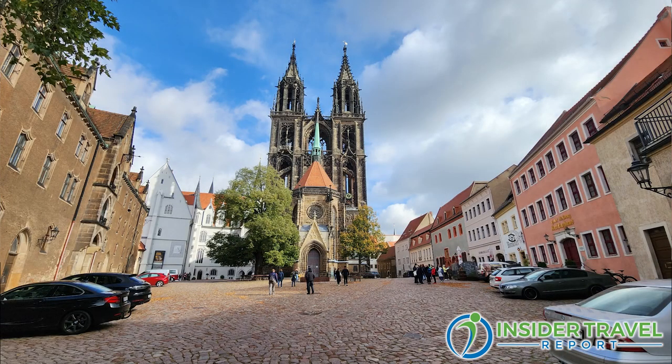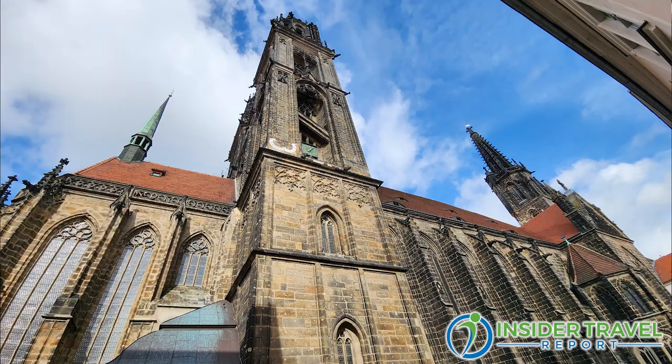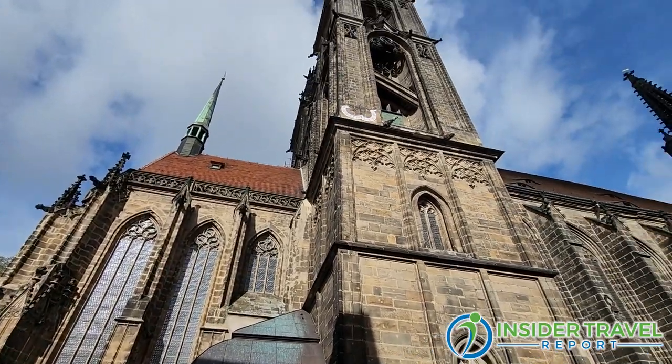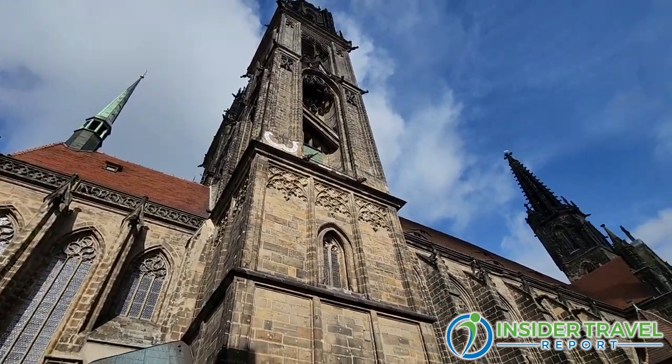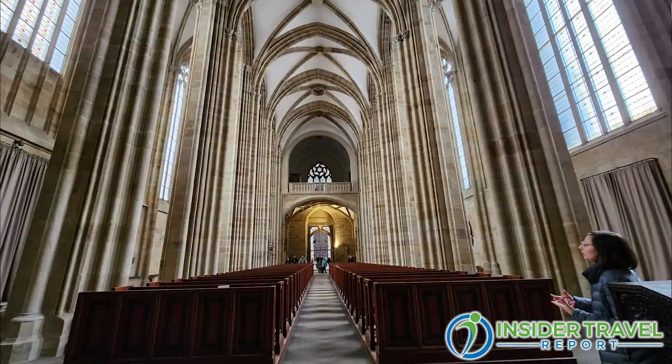We've been in the building on the left, and now we're going to talk about the center building and the way in. I walked around to the right. So now we're out of the Albrechtsburg Palace and we can walk around the former main entrance of the cathedral, because the new entrance is now from the other end. We can enjoy the beautiful Gothic architecture as we walk past it. So now we enter — and this is what we see.